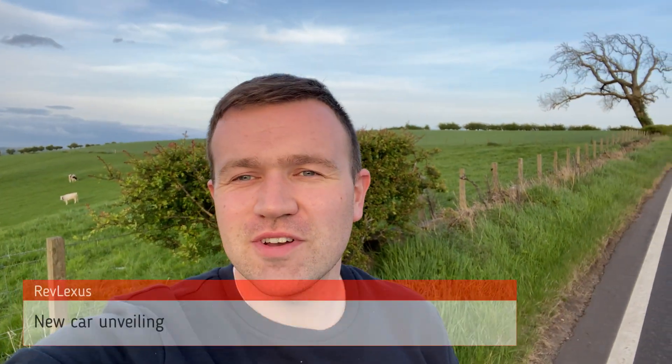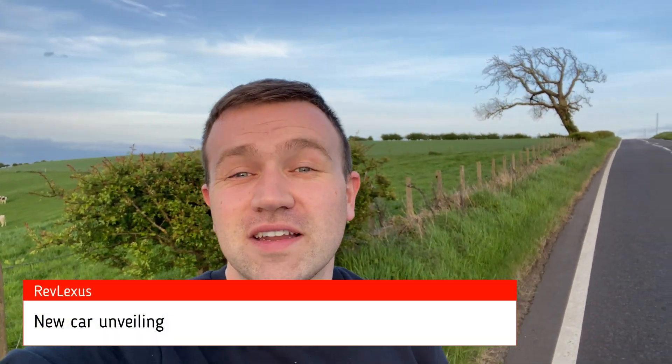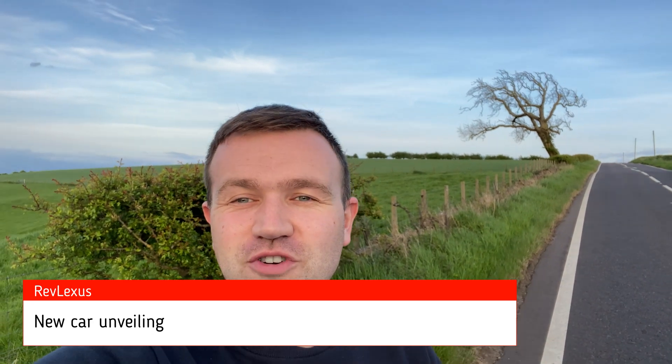Hello and welcome back to the channel. It's been a while and today I have an exciting video for you all. You join me in sunny Scotland and we actually have a new car unveiling. It seems to be semi-frequent on this channel if you've been following for a while. My last car was the IQ that I purchased last November, and now I have a new unveiling. So get ready for the new car unveil in this video.